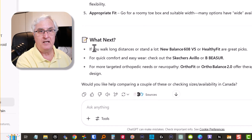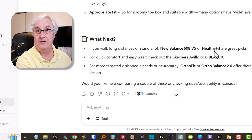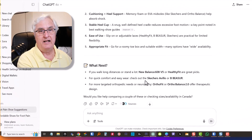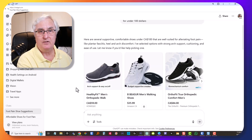Next, it tells us: if you walk long distances or stand a lot, the New Balance 605 V5 or Healthy Fit are great picks. For quick comfort and easy wear, check out the Skechers Avelio or B Bissure. For more targeted orthopedic needs like neuropathy, OrthoFit or Ortho Balance 2.0. That's pretty interesting. I'm going to choose the second option — a men's walking shoe available on Amazon for $35.99.